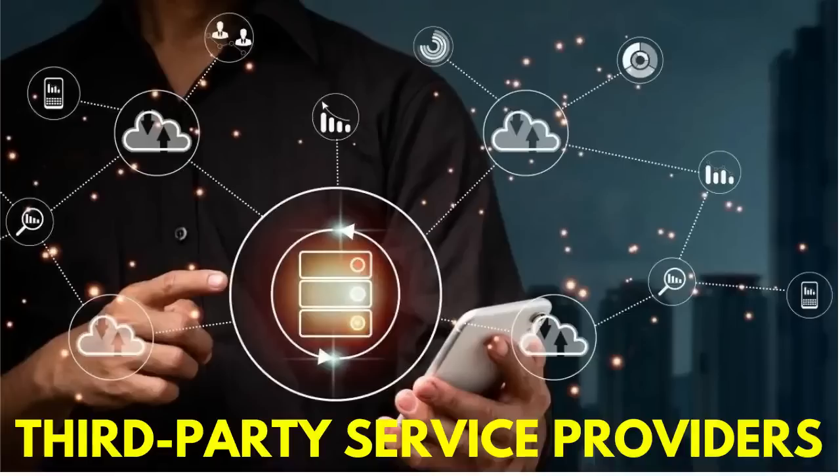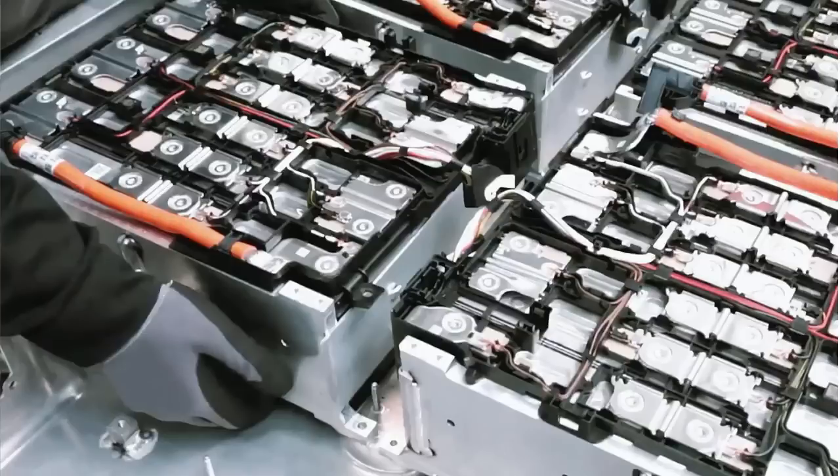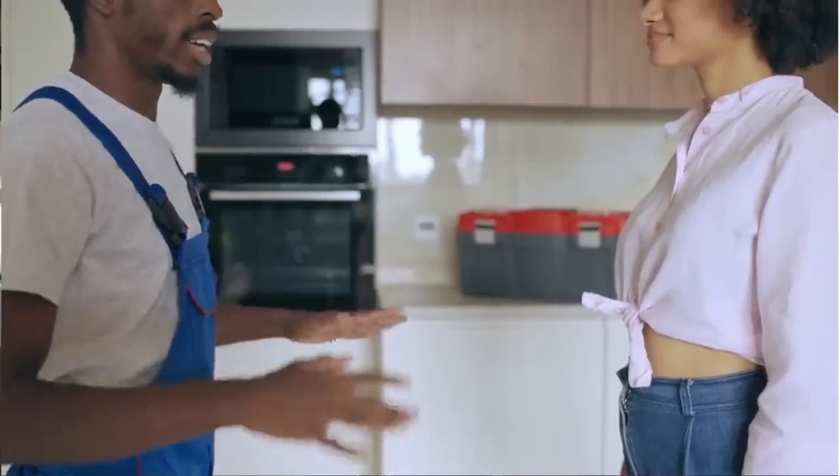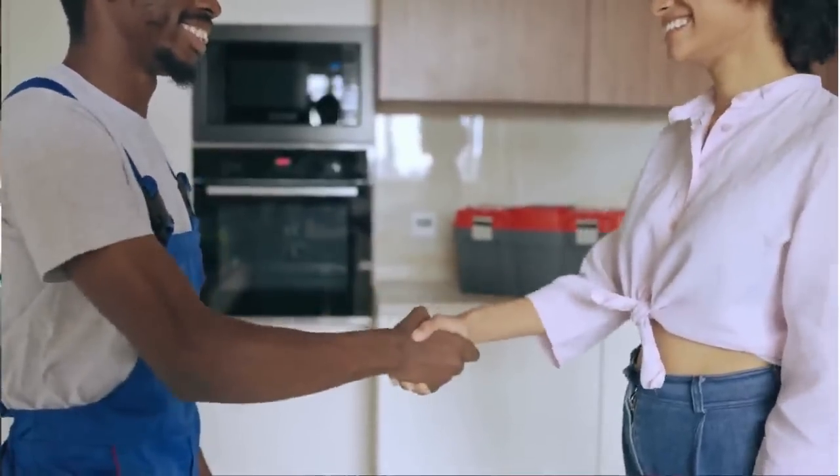In addition to Tesla Service Centers, some third-party service providers specialize in electric vehicle battery replacements. While choosing this option, ensure that the provider is reputable and offers quality service.